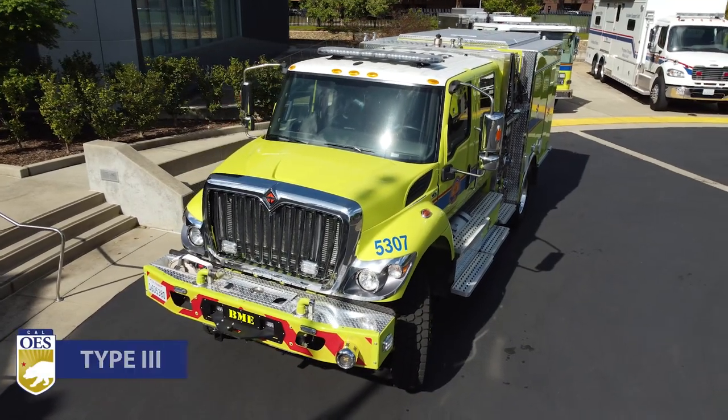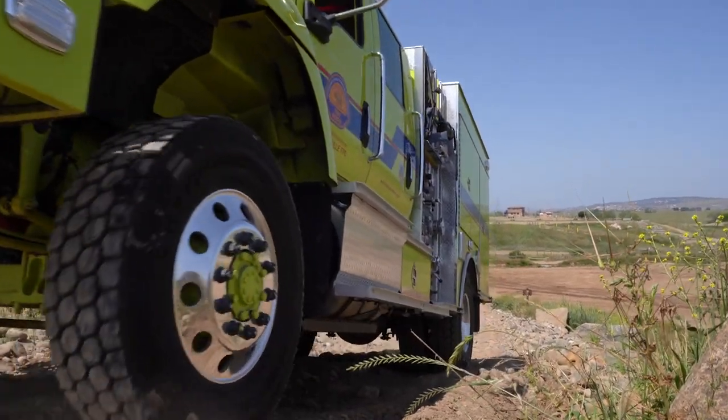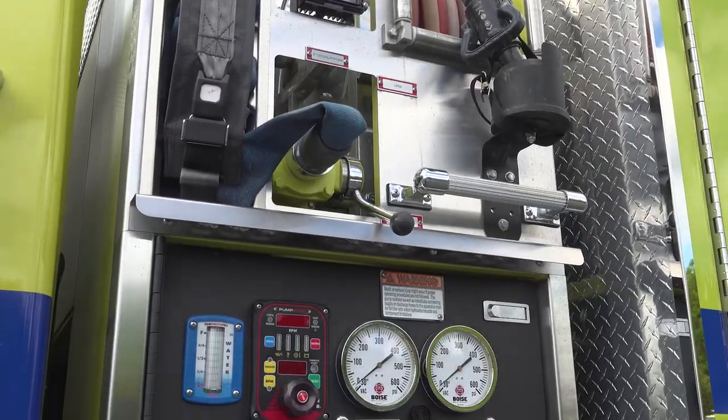Type 3 engines are mostly used for wildland fire response. These 4x4 vehicles can go off-road to battle California wildfires. They carry a four-person crew and hold 500 gallons of water.